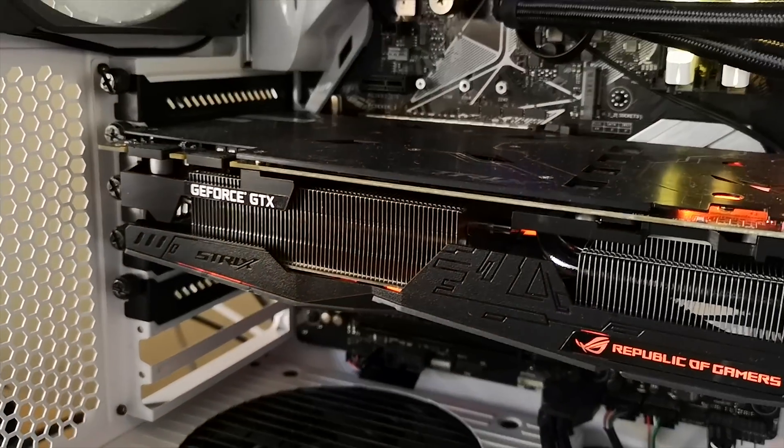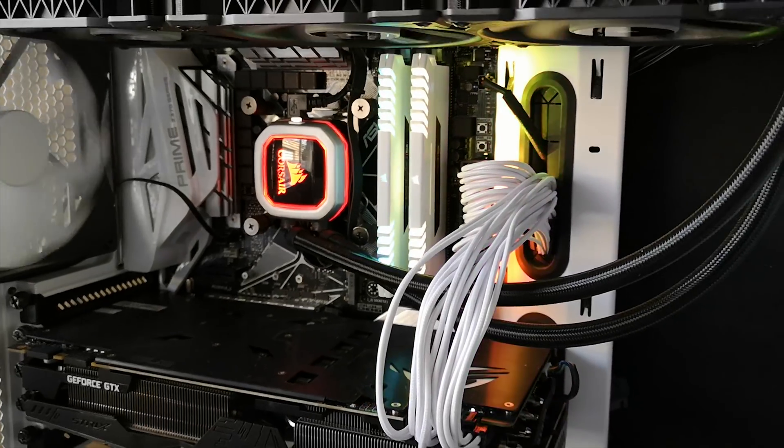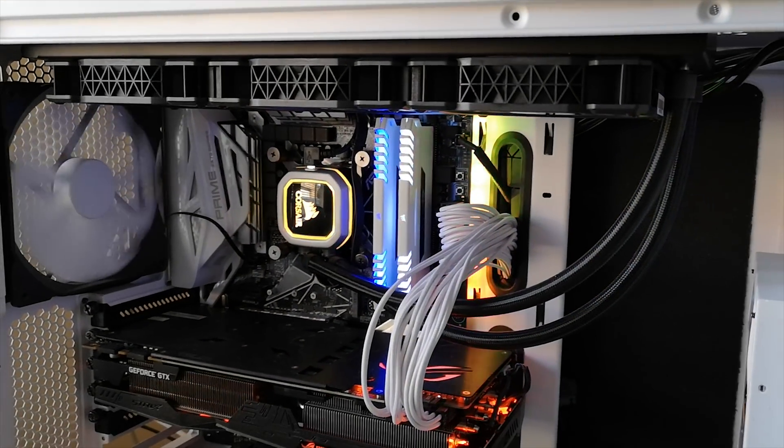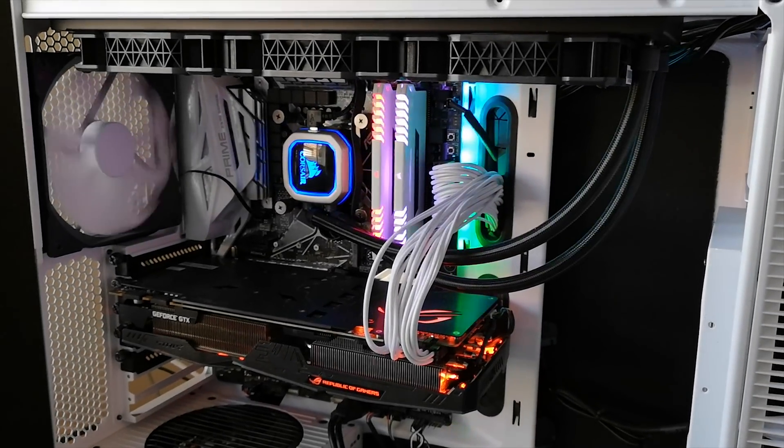I'd like to thank you guys for watching. I love my gaming beast — I love this thing. It smashes any game, no problem, and it's great for video editing. It's just a beast. And this is what you need for the fastest gaming PC. Catch you in the next one guys. Tally ho.